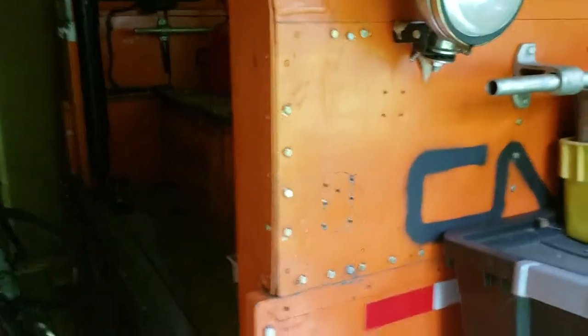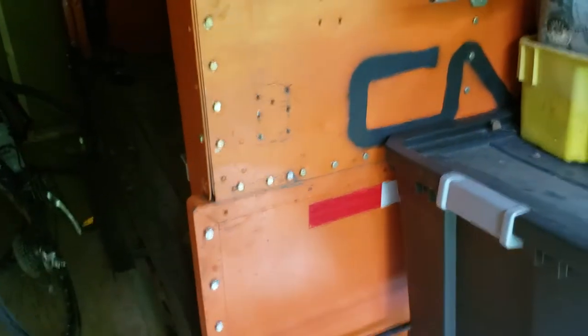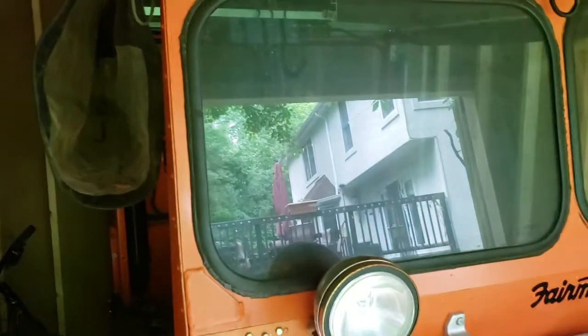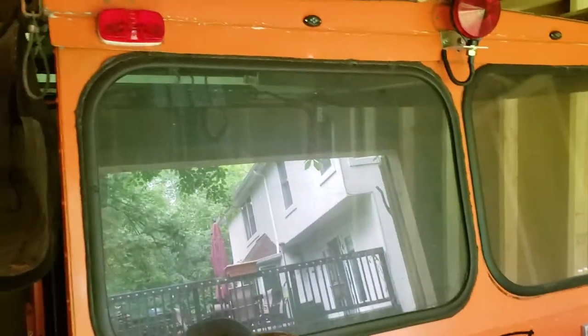The body on the MT14 is actually fiberglass, where this one's aluminum. So when I restored this thing, I was like, 'How am I going to get the paint to stick to aluminum?' Dad had...